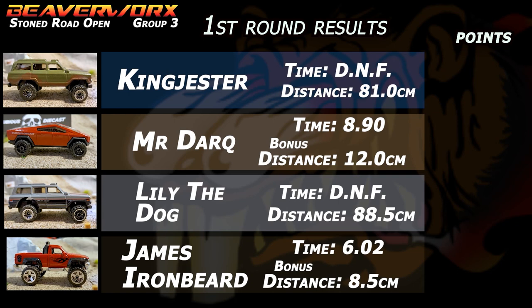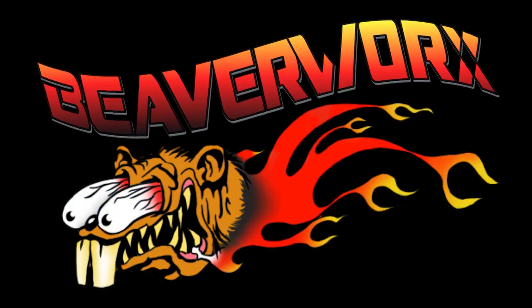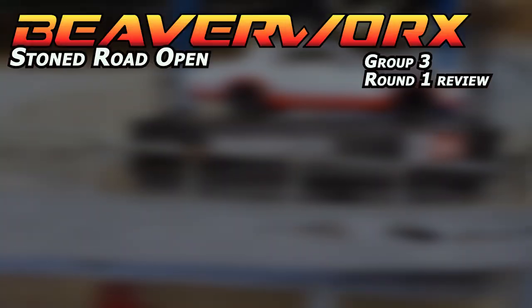So: King Jester gets 0 points with 81 centimeters after the DNF. Mr. Dark gets 2 points for getting the longest bonus distance. DNF for Lily the Dog at 88.5 centimeters. And James Ironbeard with a 6.02 time gets the fastest time out of round 1. There's also a really cool-looking M2 Machines Mercury Cougar that's going to show up again soon.